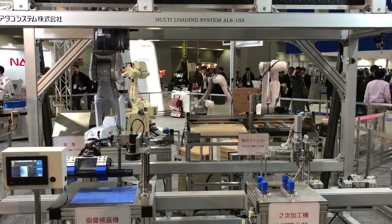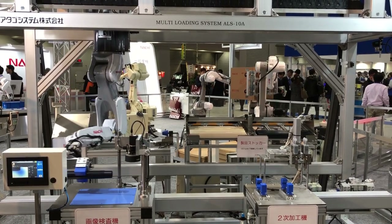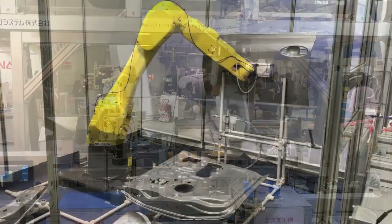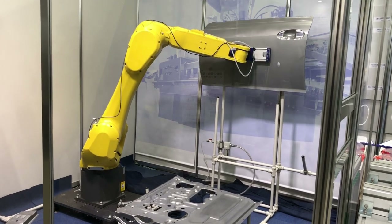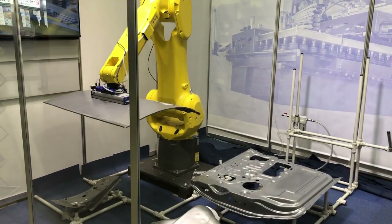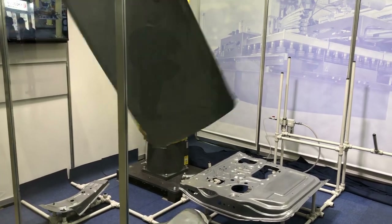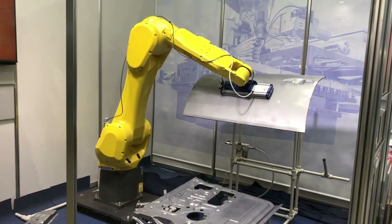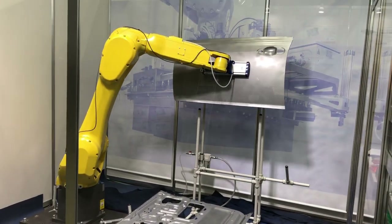Robots are playing a major role in Japanese industry and have been used in many types of industries in Japan, such as automotive, electronics, and material handling. They also play a major role in solving the problem of labor shortage, which is one of the biggest problems in Japan.